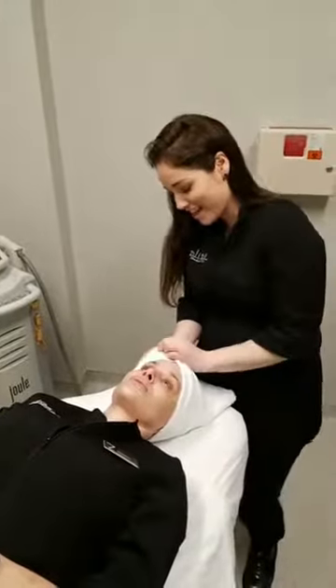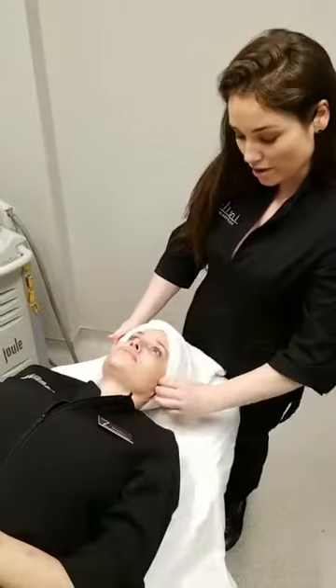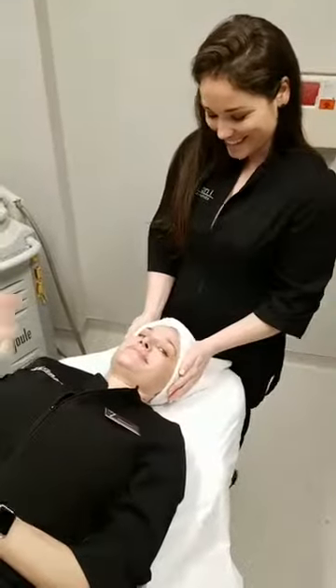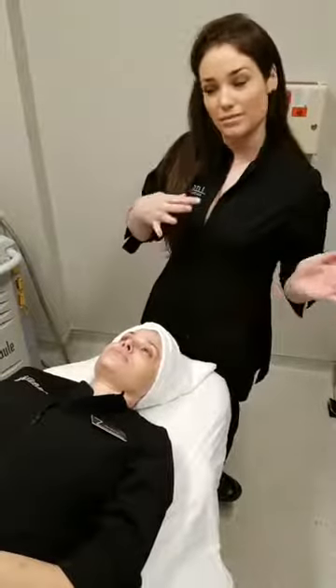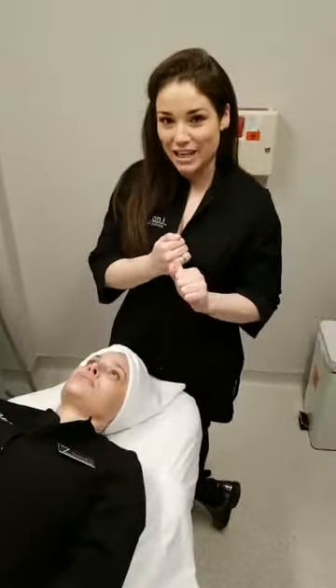Hello everyone, we are finally live! We are so excited to do our first live demonstration of microneedling with PRP — it's one of the big treatments we are promoting in June. Tag as many friends as you'd like because the more friends you tag, the more entries you'll have in the PRP vampire facelift microneedling giveaway. Make sure you like this video and ask us questions.